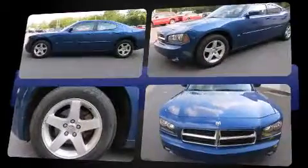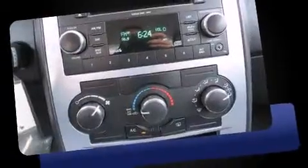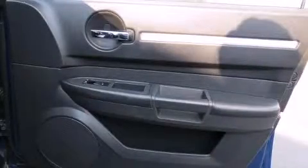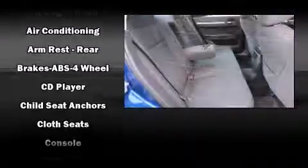Dodge prioritized practicality, efficiency, and style by including variably intermittent wipers, front fog lights, remote keyless entry, and one-touch window functionality. Power adjustable pedals allow the driver to optimize his or her driving position, enhancing visibility, comfort, and safety.